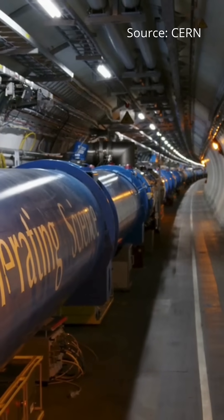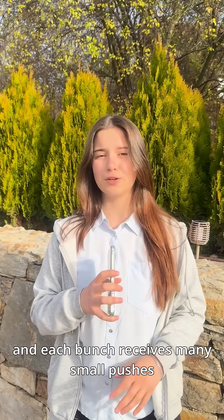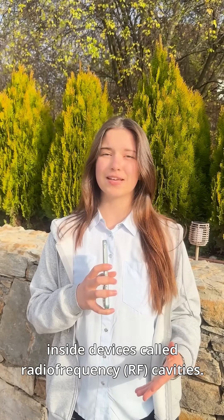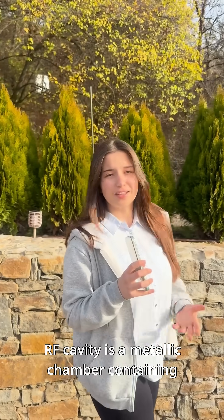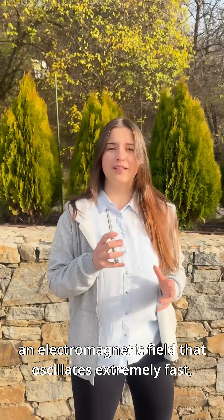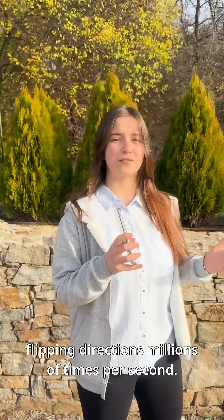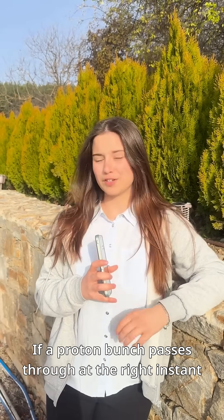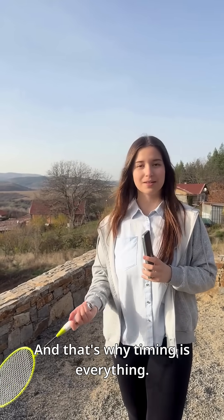In CERN's large hydrogen colliders, particles don't get one huge push. They travel in bunches, and each bunch receives many small pushes inside devices called radio frequency cavities. An RF cavity is a metallic chamber containing an electromagnetic field that oscillates extremely fast, flipping directions millions of times per second. If a proton bunch passes at the right instant, the field gives it a little electric impulse. If it passes at the wrong time, it gets almost nothing. And that's why timing is everything.